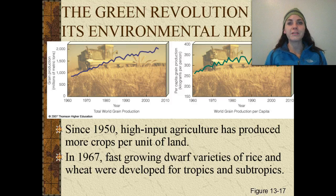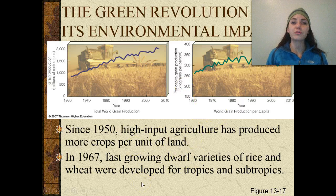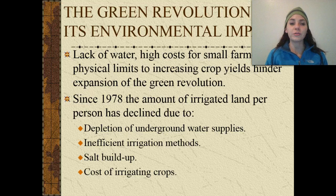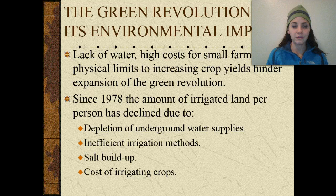The green revolution and its environmental impact. Since 1950 there's been very high input in agriculture and it's produced more crops per unit of land. In 1967, fast-growing dwarf varieties of rice and wheat were developed for the tropics and subtropics. Since 1978 the amount of irrigated land per person has declined due to the depletion of underground water supplies, inefficient irrigation methods, salt buildup, and the cost of irrigation.